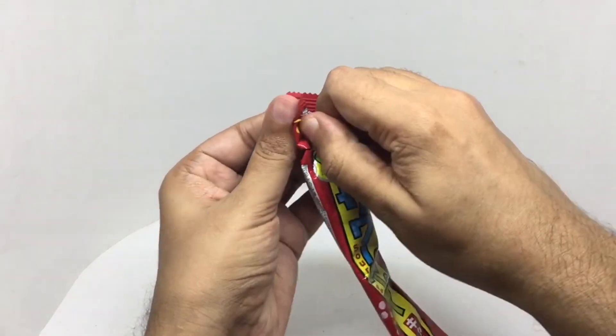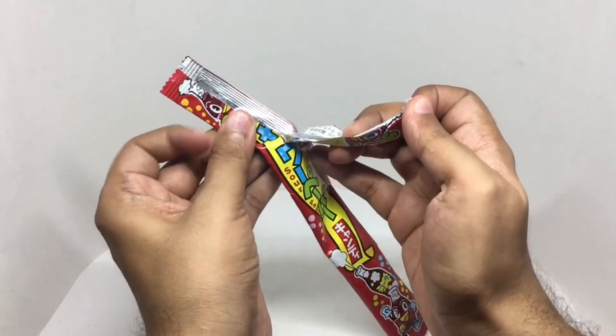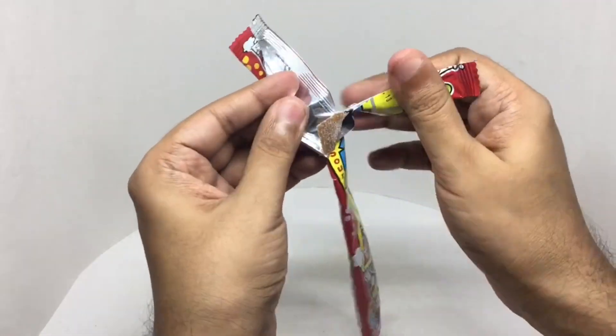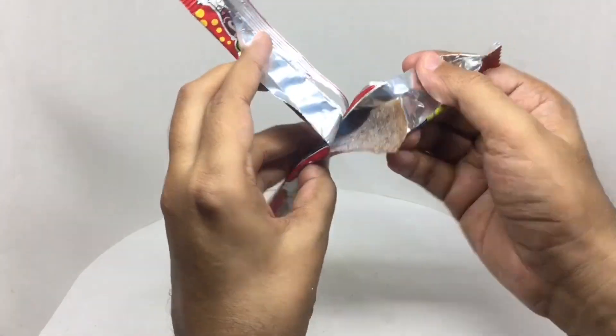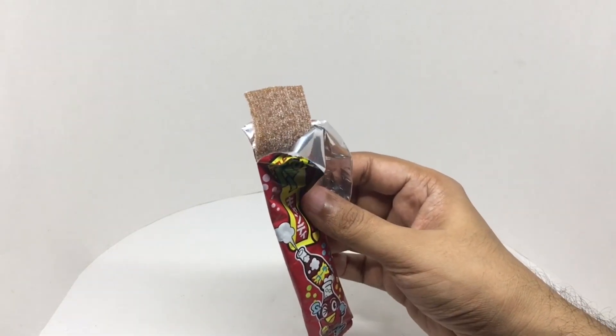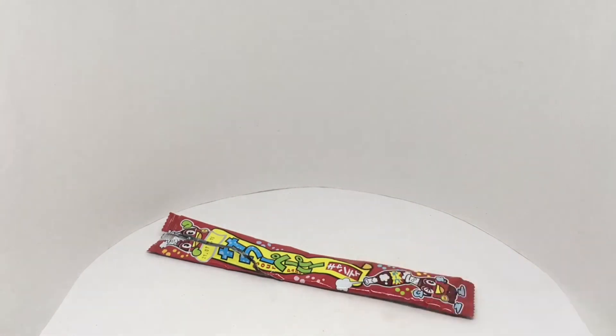Let's taste it. That's how it looks — it's covered in sugar. It has quite a chewy texture to it. Nice and sour. You get a really amazing cola flavor. It's also quite sweet. That's a tasty candy. Quite nice. Check it out.